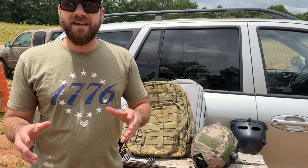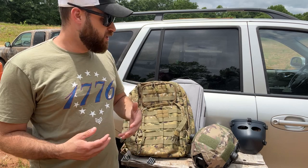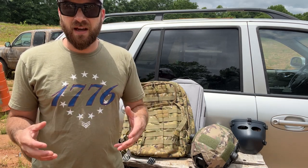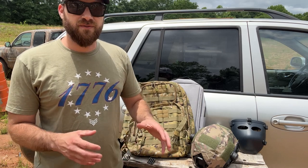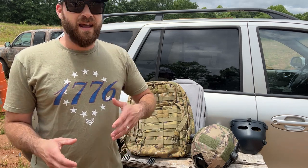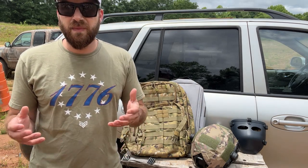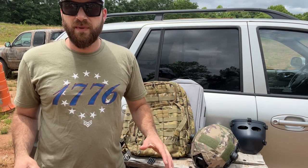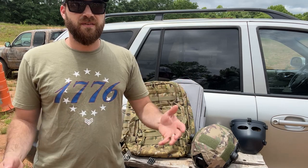I'm back today to discuss body armor — why you would want it, some different areas where you might need it, and to dig into detail about different types of armor, everything from small handgun armor like Level 3A pistol-rated stuff all the way up to rifle-rated stuff, and a few different options you may have never heard of.